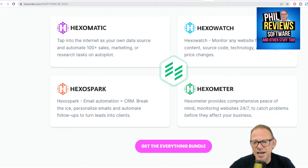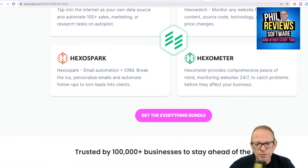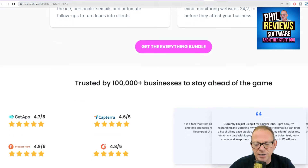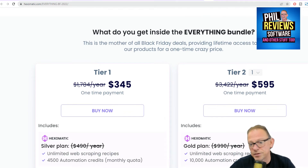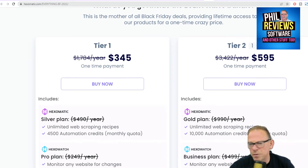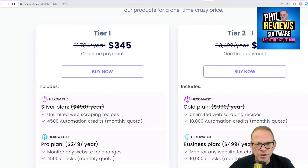They're doing an everything bundle for Black Friday. Here is the deal. You can see 100,000 businesses use it — but just look at this. This price is probably going to go up after today, so I thought I'd get this video up quickly for you. The silver tier is a $345 one-time payment rather than paying $1,784 a year.